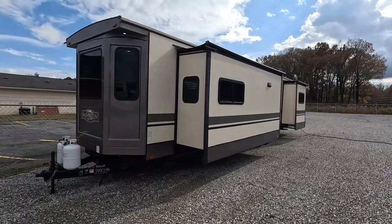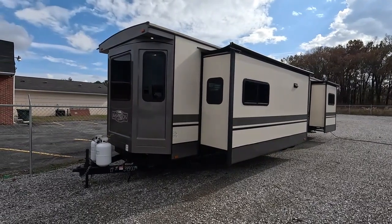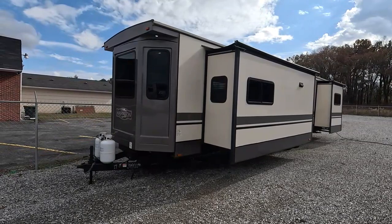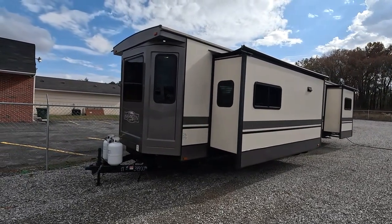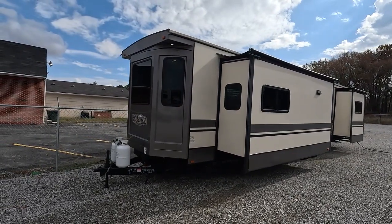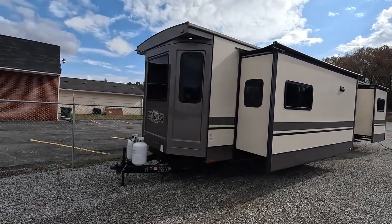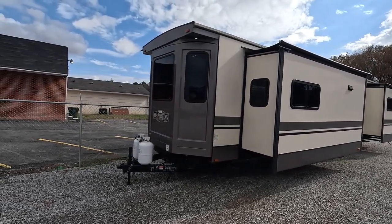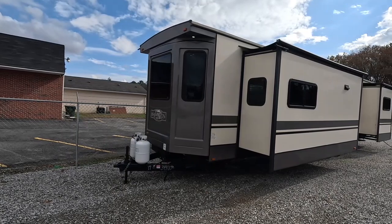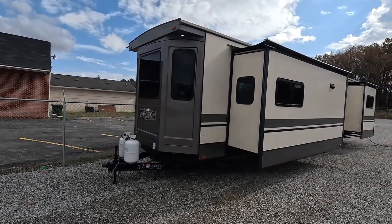Today we're going to showcase one of them. It is a 2017 Crossroads Hampton 400FL, and for those of you who aren't familiar, the Crossroads Hampton is definitely more of the upscale destination trailer. Destination trailers are what some people call park models. I've heard them called mini-mobile homes, live-in units. Whatever you want to call them, they're just a full-time designed towable camper.